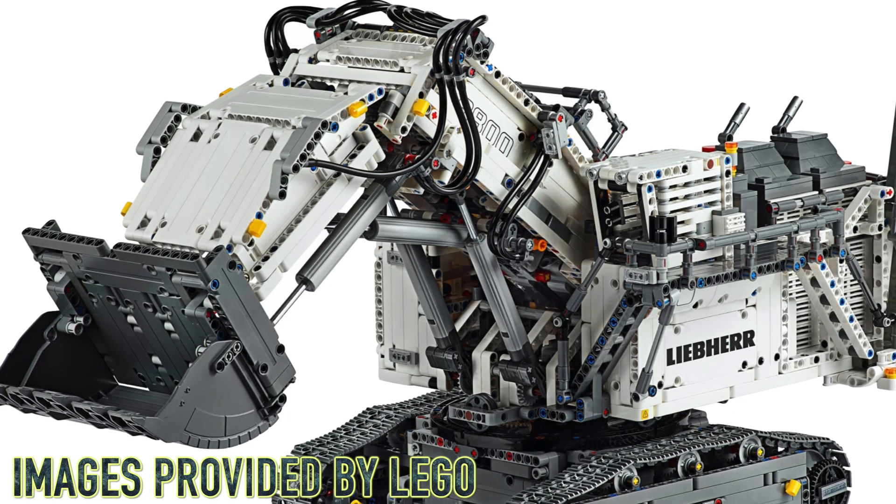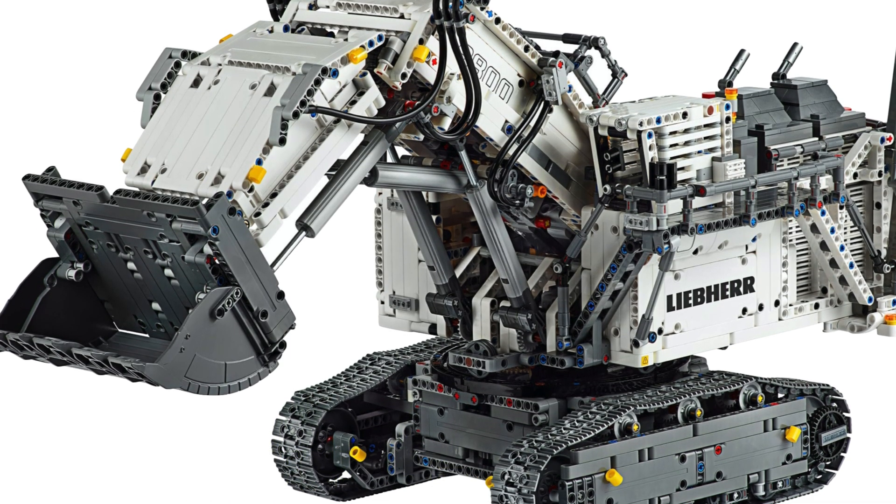With the D11T Bulldozer being a direct successor to the 42100 excavator, it has to have some sort of gimmick besides being big and fully remotely controlled. It is confirmed that the upcoming Bulldozer will include both Control Plus and 3,854 pieces, which is 254 fewer pieces than the 42100 excavator. Since the upcoming Bulldozer will retail for the exact same price as the 42100 excavator, I believe it will include one more motor than that excavator in order to compensate for the fewer number of pieces.